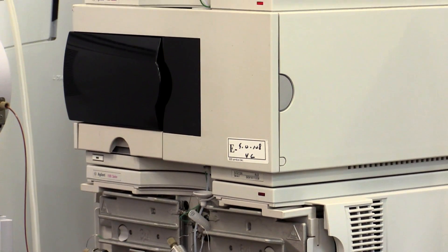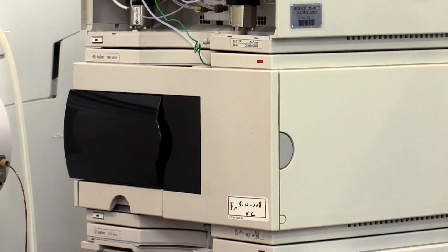Behind me, a couple of the most useful instruments in a chemistry lab: a gas chromatograph and a mass spectrometer linked together. Here's a question for you — what's the link between those instruments and this poppy seed bagel?